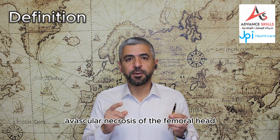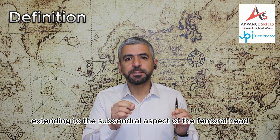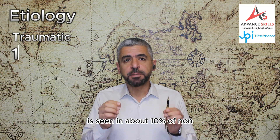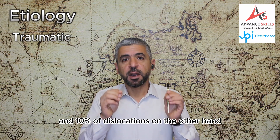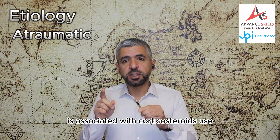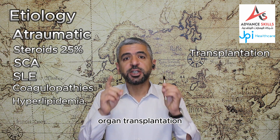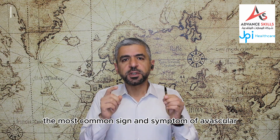Avascular necrosis of the femoral head represents a region of dead trabecular bone and bone marrow extending to the subchondral aspect of the femoral head. Etiology can be either traumatic or atraumatic. Traumatic AVN, the most common type, is seen in about 10% of non-displaced femoral neck fractures, up to 30% of displaced fractures, and 10% of dislocations. Atraumatic avascular necrosis is associated with corticosteroid use in up to 25% of cases.